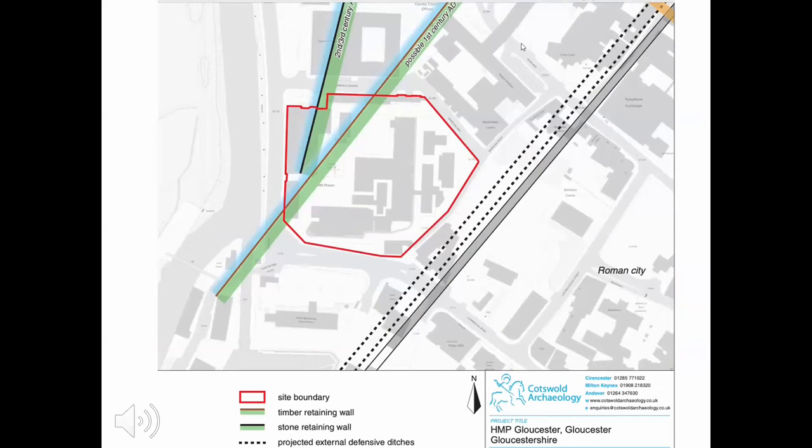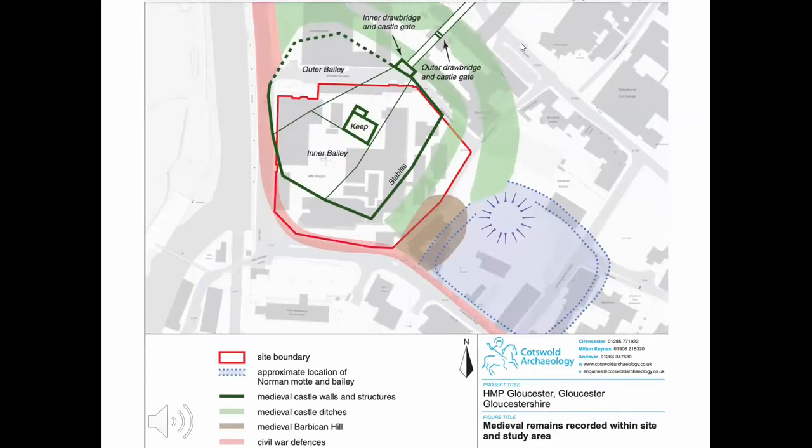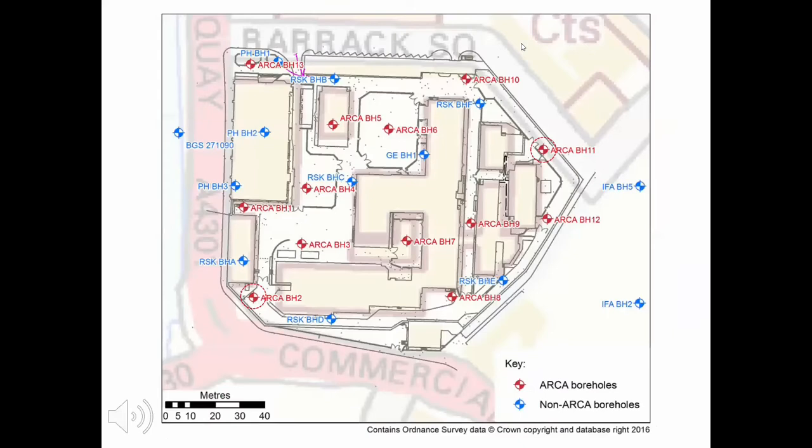The next two slides show why the site is important. Firstly, the site is immediately to the west of the Roman city wall as projected from previous investigations, and possibly encompasses two Roman quays — one dated to the first century and the other from the second and third centuries. This site also coincides with the early 12th-century Norman castle. The dark green areas show the projected lines of the curtain walls, and the light green shaded area shows the areas of the ditch, which is significant for the geoarchaeology.